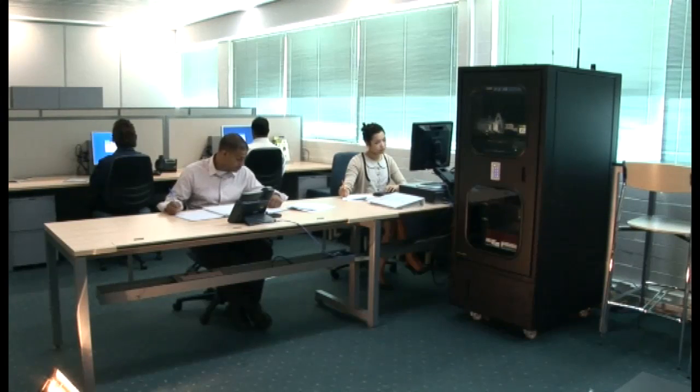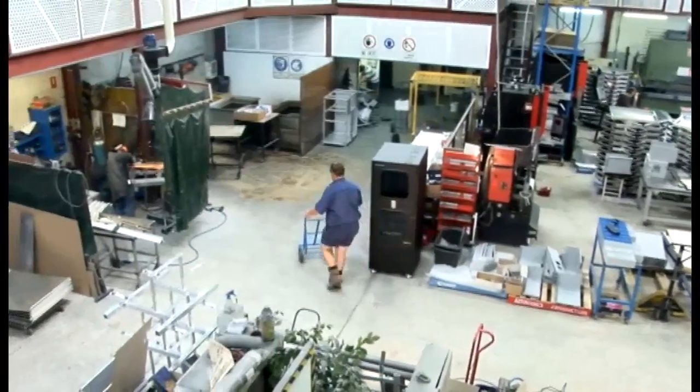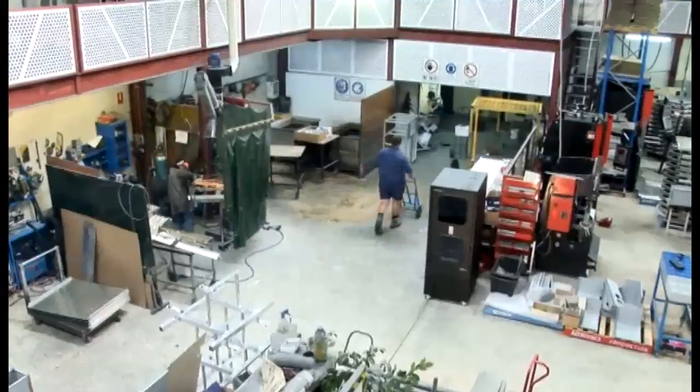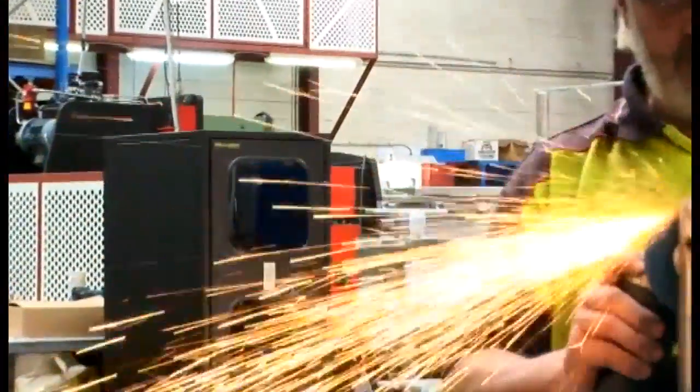You can use the Zellabox as a temporary or permanent solution. Whether you need it in an office space amongst people, a hot dusty mine site, an industrial site, or even in the middle of Afghanistan, Zellabox will handle it no problem at all.